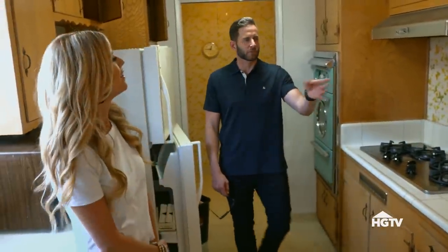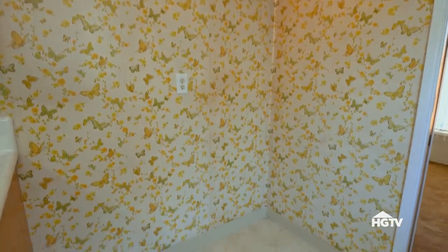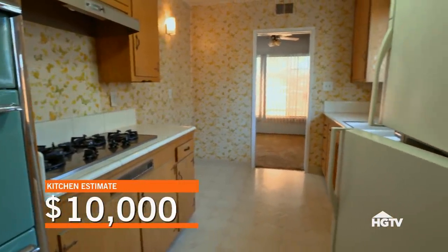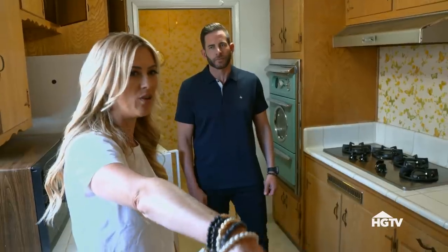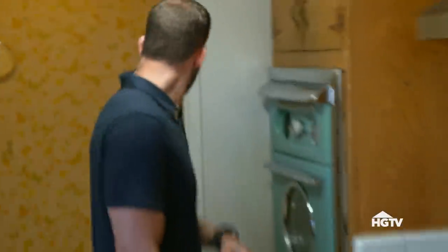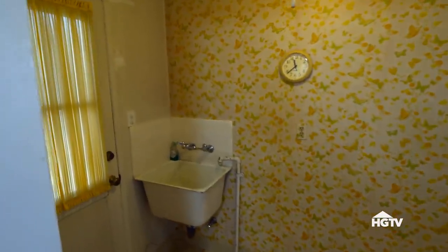We would have to open up this wall, so we'd have to find out if it's load-bearing or not. The kitchen is in good shape, but we have to redo the entire thing, so we're probably looking at $10,000 here. It's very small, but at least there's this area over here that we could work with. We can open up this side over here, and then we have laundry back here.